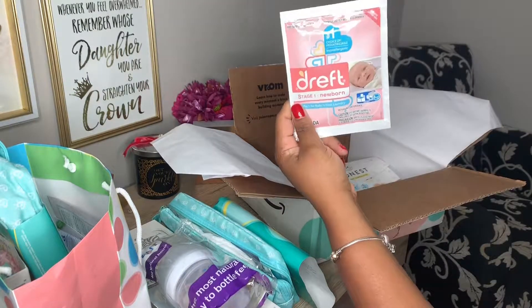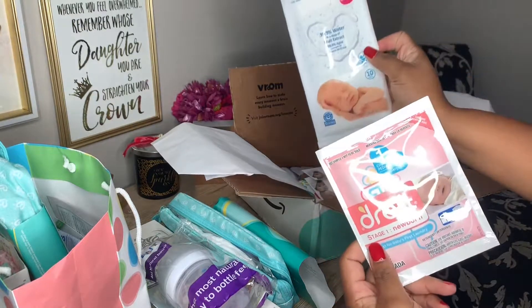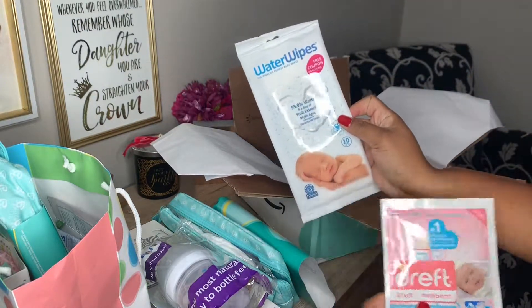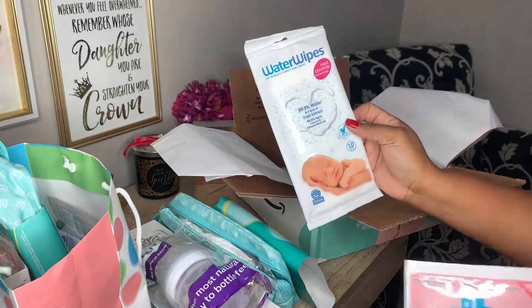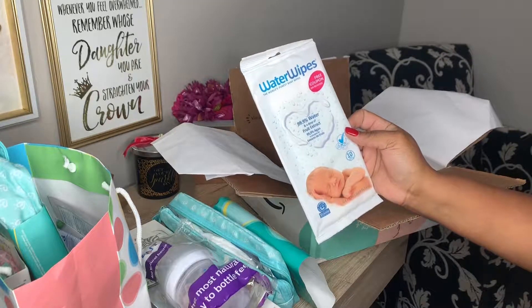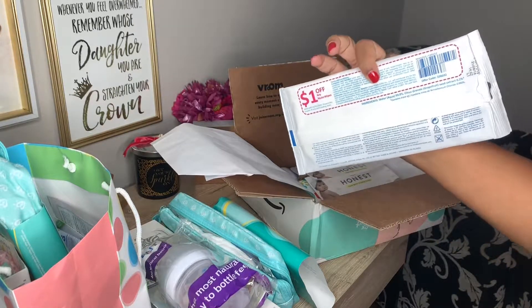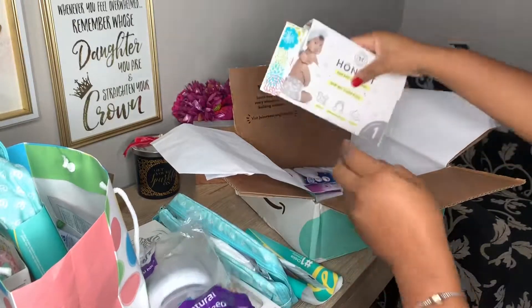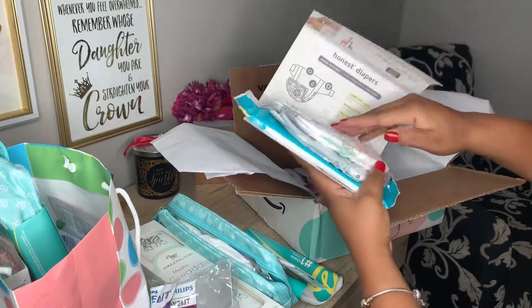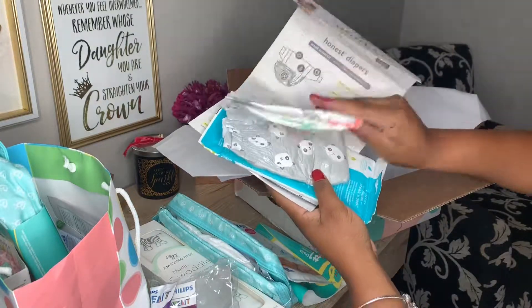Some Dreft newborn laundry detergent, water wipes — I have actually been using these and I really like them. They're really good for the baby's skin, and if you want to use them on the baby's face, it doesn't have any chemicals in it, just a little bit of grapefruit seed extract. And it also has a coupon on the back. From the Honest Company, they sent some Honest wipes and also two Honest diapers. Honest diapers are super cute.